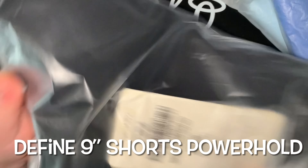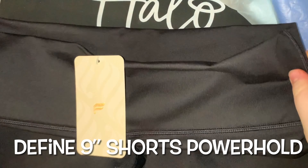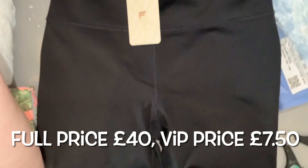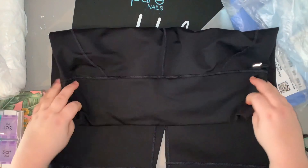Next I have some black shorts — these are the Define 9-inch shorts and the material is Power Hold. The full price of these is £40 but the VIP price is £7.50, so again a big fat bargain.